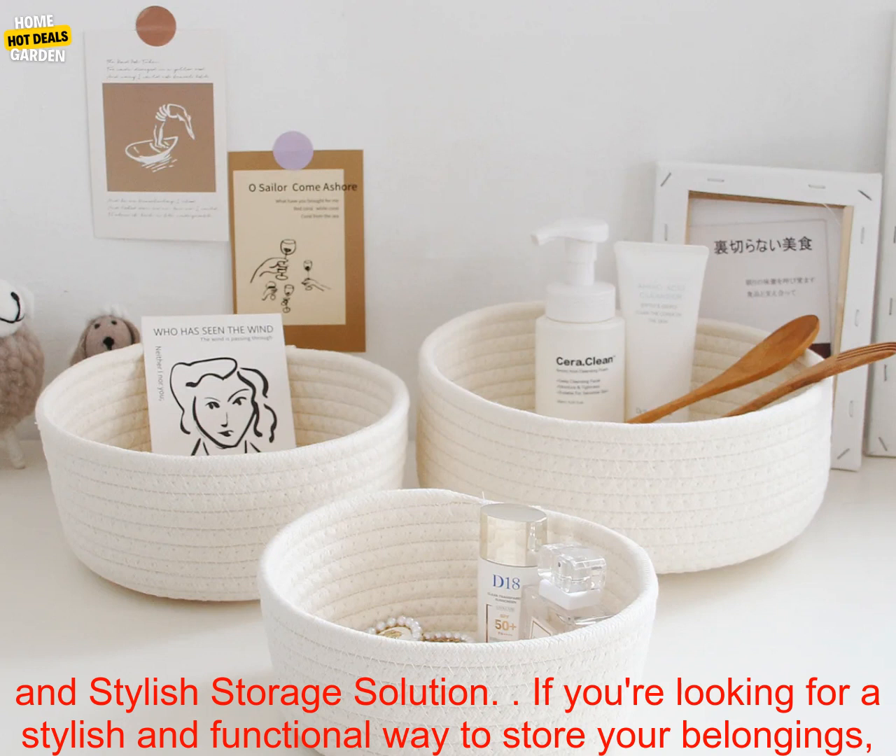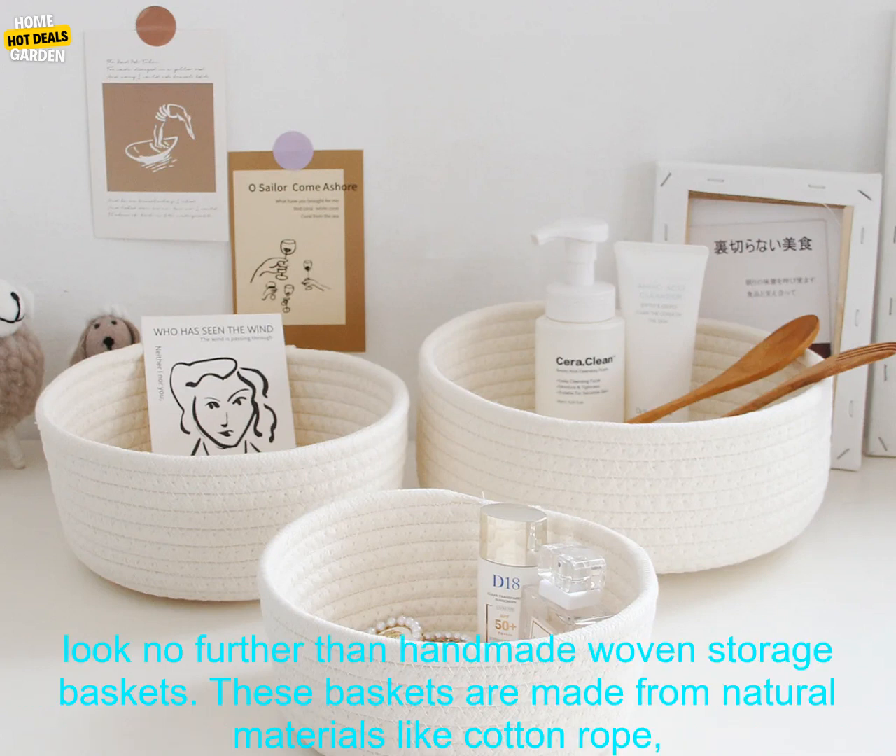These baskets are made from natural materials like cotton rope, and they're perfect for storing toys, clothes, blankets, and other items.